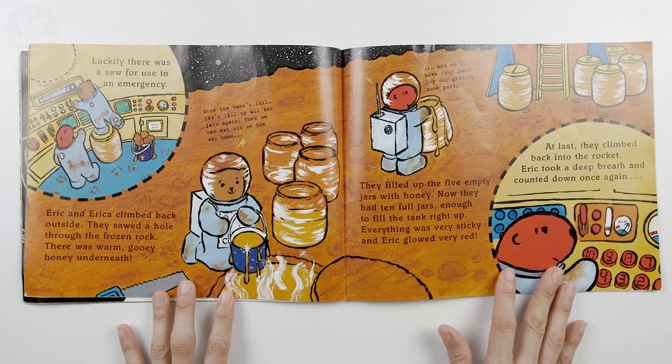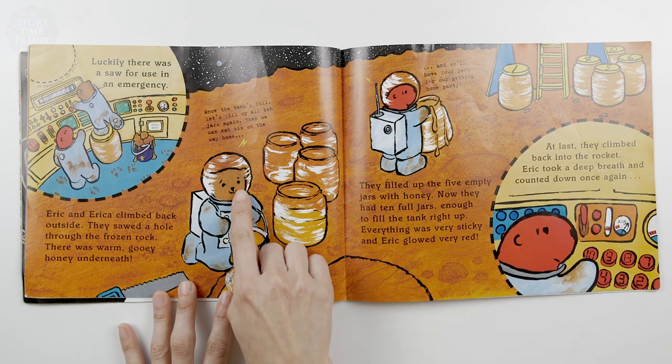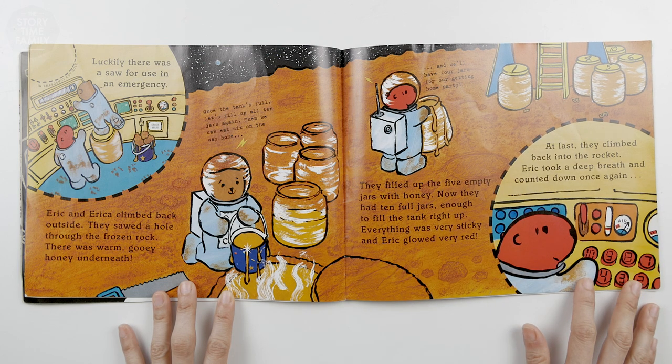Luckily, there was a saw for use in an emergency. Eric and Erica climbed back outside. They sawed a hole through the frozen rock. There was warm, gooey honey underneath. Once the tank's full, let's fill up all 10 jars again. Then we can eat six on the way home. And we have four jars for a getting-home party. They filled up the five empty jars with honey. Now they had 10 food jars, enough to fill the tank right up.